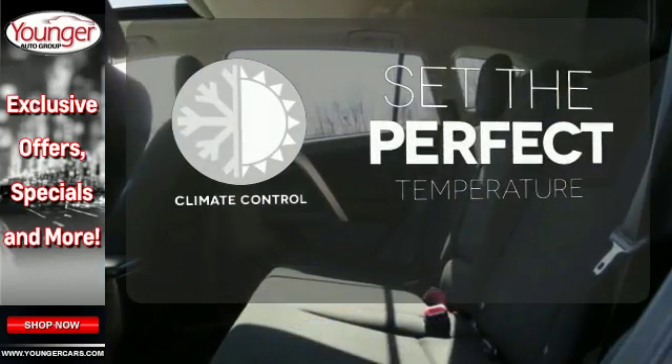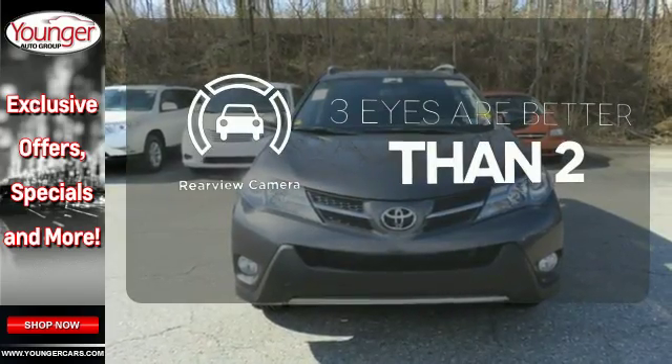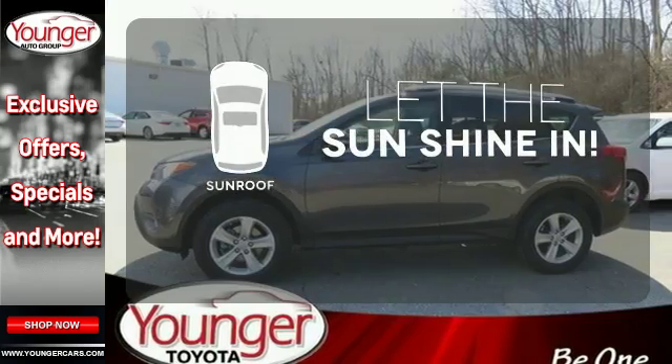The climate control lets you set the temperature exactly where you want it. The backup camera gives you a clear picture of what is behind you. Let the sunshine and fresh air in with the sunroof.